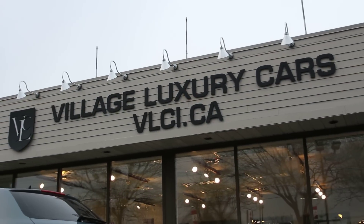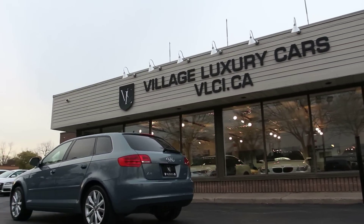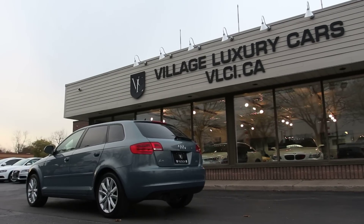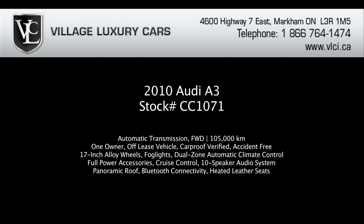The A3's 2.0-liter gasoline engine provides ample power and is well-matched to its transmission. As with many Audis, the A3 suspension tuning is on the firm side to enhance performance, yet there's still enough compliance to soak up most road imperfections. Whether commuting in heavy traffic or cruising down the highway, the A3's cabin remains pleasantly refined and quiet.